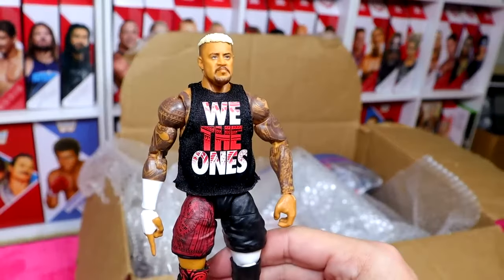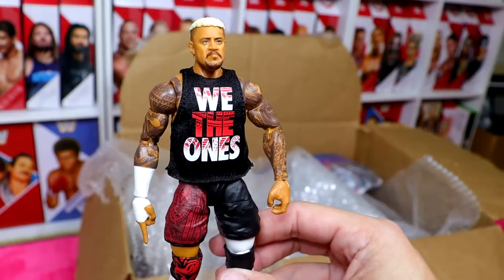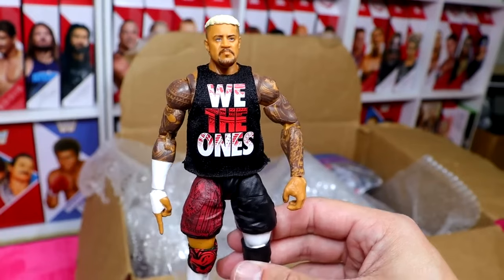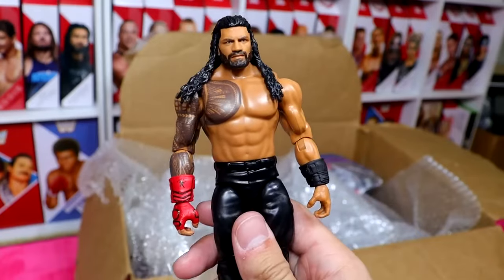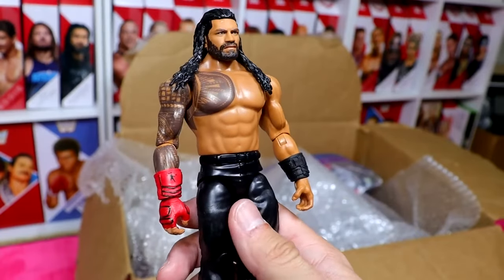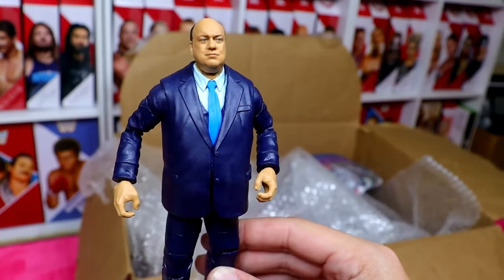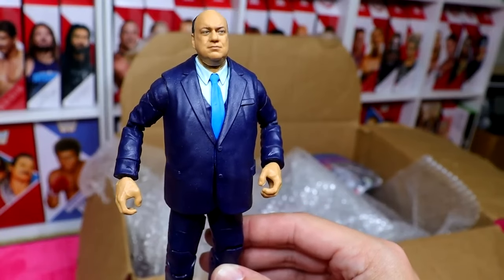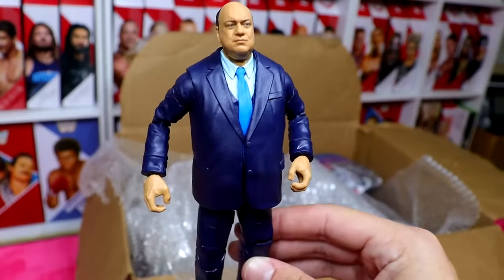We also have the Elite 104 Solo Sikoa — the torso's not great, but you could use it as a thinner Solo. Here's another Solo Sikoa in the Elite 104. We also have a Roman Reigns basic figure, and then this Paul Heyman figure — I think I'm going to do a custom on this since it was revealed in the From the Vault series number two. That's why you need to come to the stream because a lot of these items are going to be custom made.